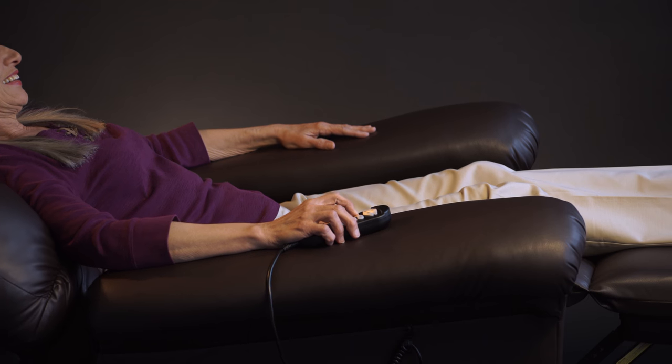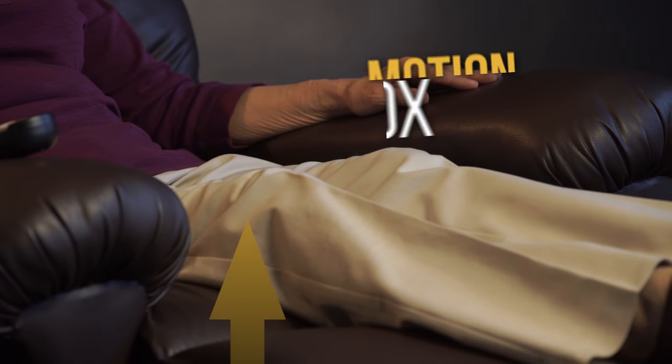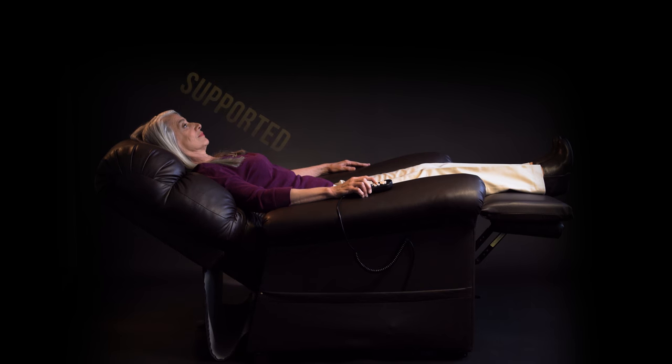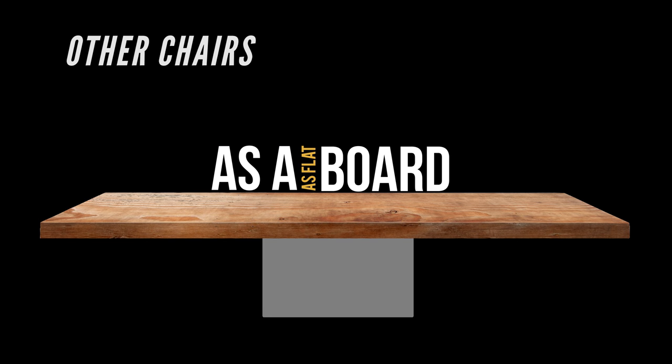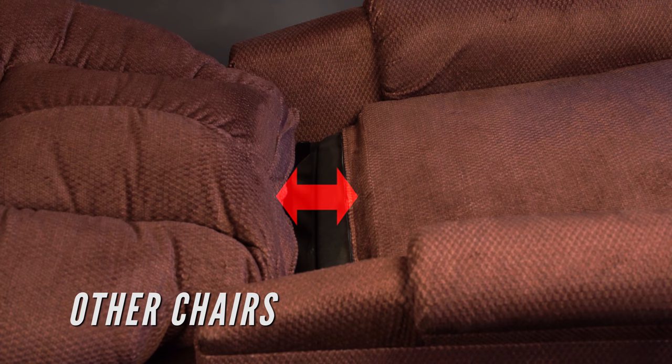Our positions are achievable thanks to our patented motion box that rises to give your body a supported lay-flat position. Other chairs offer a lay-flat position that can leave you as flat as a board and can also have an uncomfortable gap between the seat and the headrest.